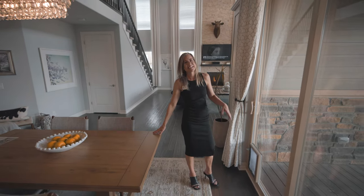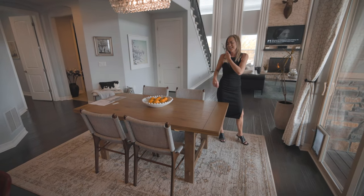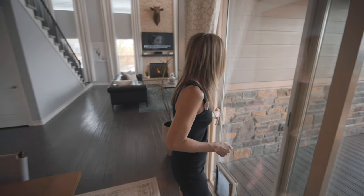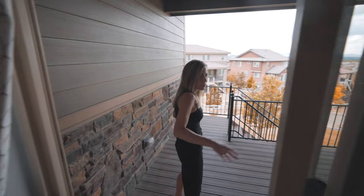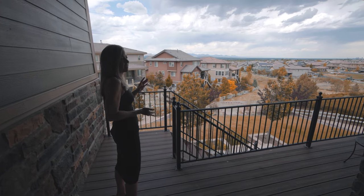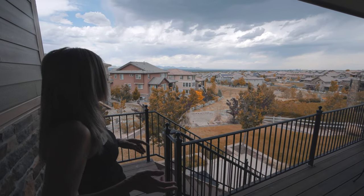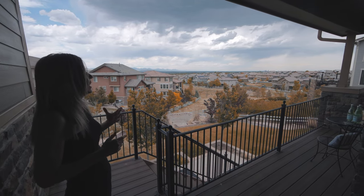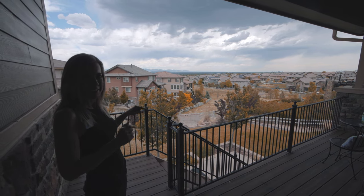Right over this way is an informal dining space with some nice lighting over the table. Off this dining space, you'll find double doors leading out onto the deck. This deck would be the perfect spot to enjoy your coffee in the morning or a glass of wine in the evening to watch the sunset over the mountains. And there is also a view of downtown Denver off your deck.